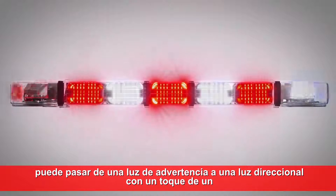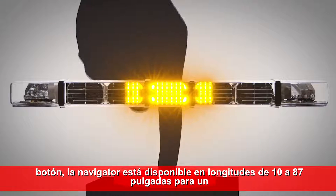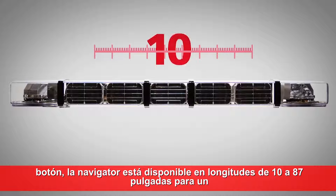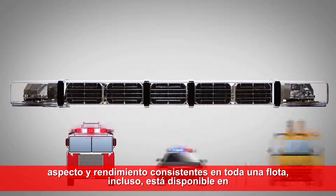The Navigator can go from a warning light to a directional light with the touch of a button. The Navigator is available in lengths from 10 to 87 inches, for a consistent look and performance across an entire fleet.